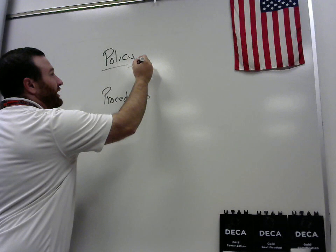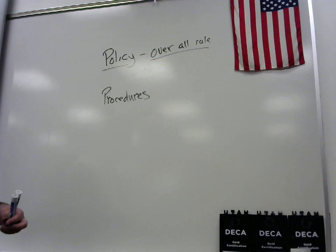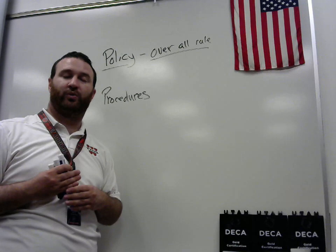Policies are usually set by higher management, and they can almost be thought of as the overall rule. An example of this: we might have a policy in the school store or another store to have good customer service. That's probably given to us by higher management — they say, in order to succeed, we know we have to have this. Here's our rule that we want you to follow.